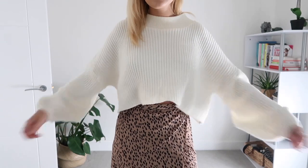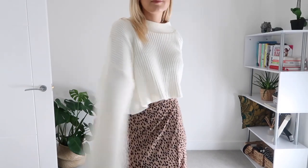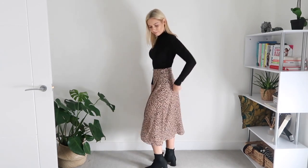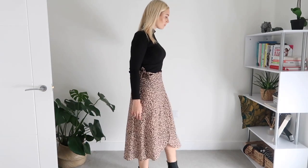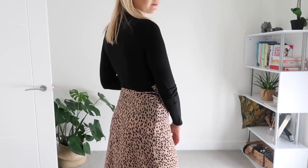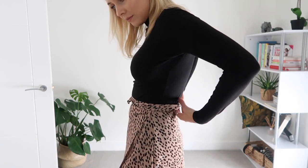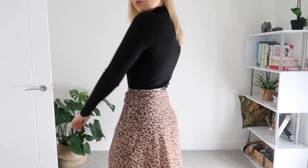Moving into the evening, I've teamed that exact same skirt with a black long sleeve roll neck top from New Look and a pair of black boots from Topshop. I absolutely love this look because it's really simple — the all-black with a printed skirt just looks really classy and elegant. A printed top as well would be too much, but the beauty of this skirt is you can dress it up for a night out or dress it down casually with a jumper and trainers during the day.